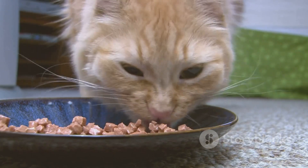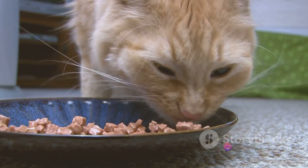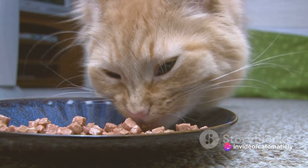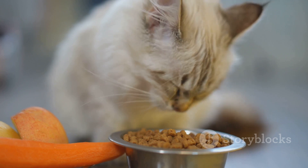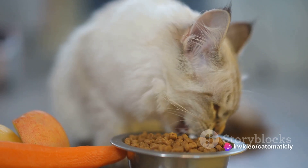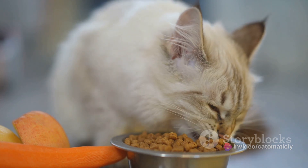For added flavor and to make the treat even more irresistible, you can sprinkle a little bit of catnip on top. Yes, catnip — it's not just for toys. Many cats love the taste and it's perfectly safe for them to eat. Remember, moderation is key. These treats are meant to be just that, treats. They shouldn't replace a balanced diet. So serve these salmon bites as a special reward or occasional snack. Your cat will be purring for more of these tasty salmon bites.